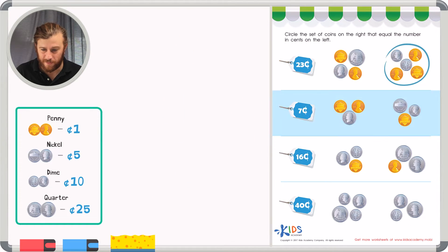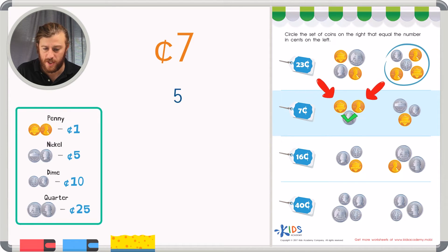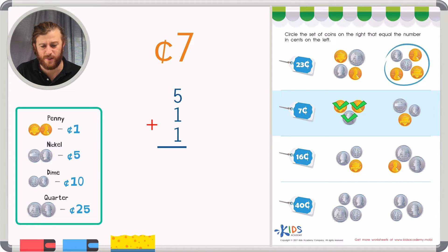Let's take a look at the next example. We have a goal of seven cents. Let's start with the biggest coins in the first group. We have a nickel, which is worth five cents, and also two pennies. If we add five plus one plus one: five, six, seven. That's our goal right there — seven! But let's check the other group just to make sure.